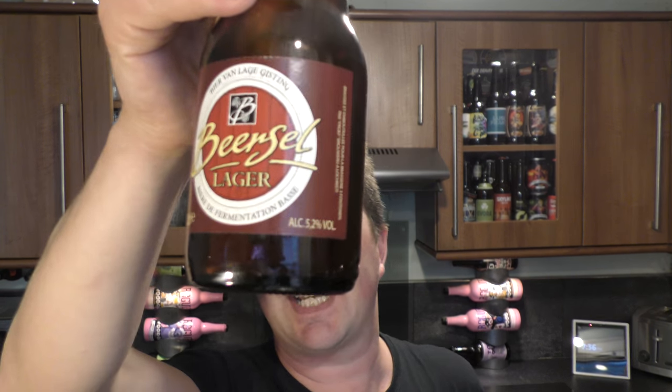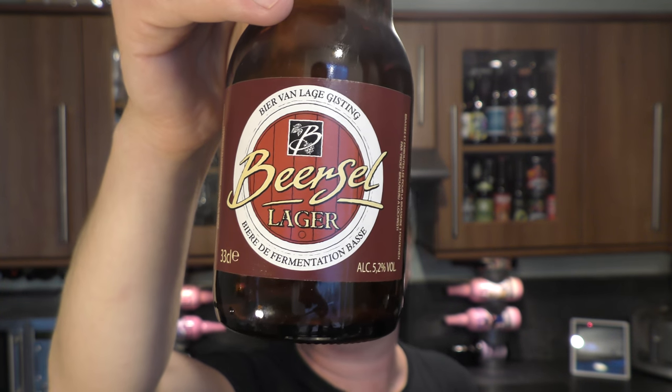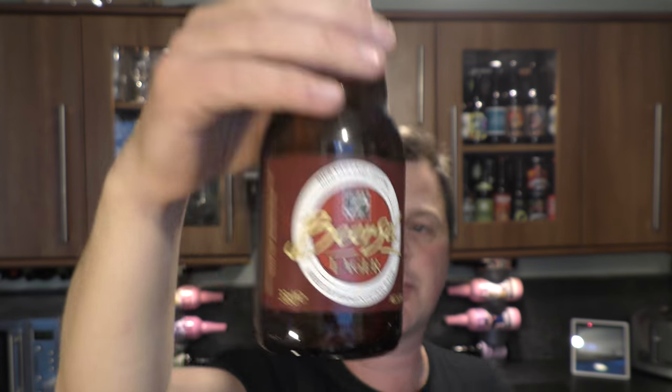It's beer o'clock on Real Old Craft Beer. Today we've got a beer from 3 Fontainen and The Proof — a bottle of Beer Cell Lager coming in at 5.2% ABV. We've got a green bottle cap. Let's get this lager out into a glass and see what we get.